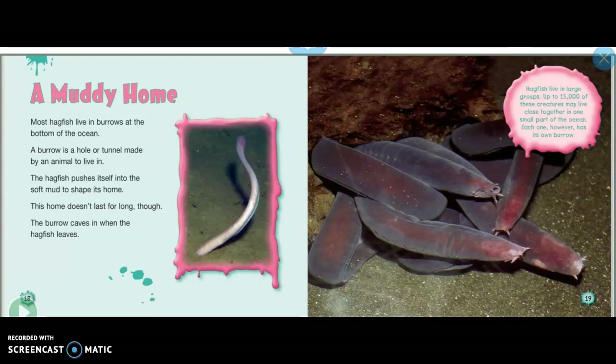A muddy home: most hagfish live in burrows at the bottom of the ocean. A burrow is a hole or tunnel made by an animal to live in. The hagfish pushes itself into soft mud to shape its home. This home doesn't last for long though — the burrow caves in when the hagfish leaves.